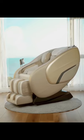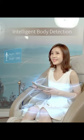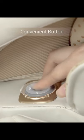New Arrival Geo X8 Luxury Intelligent Massage Chair. Intelligent body detection, exclusive champagne appearance. Flat panel control for more convenient button operation.